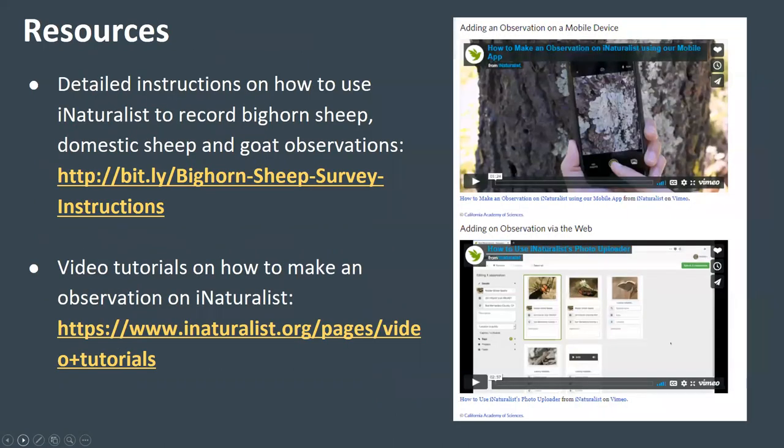You can find a guide with detailed step-by-step instructions on how to use iNaturalist to record observations of bighorn sheep, domestic sheep, and goats on Rocky Mountain Wild's website at the first link on the slide. In addition, you can find video tutorials on how to add observations to iNaturalist using the app on a mobile device or via the web on the iNaturalist website at the second link on this slide.